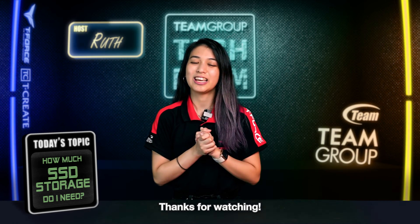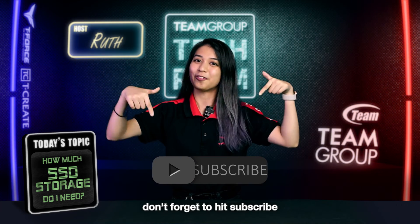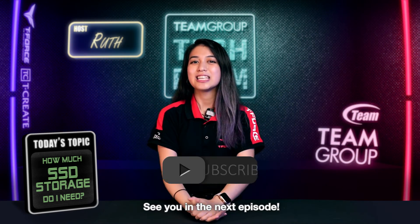Thank you for watching. If you found this helpful, don't forget to hit subscribe. See you in the next episode. Bye-bye!